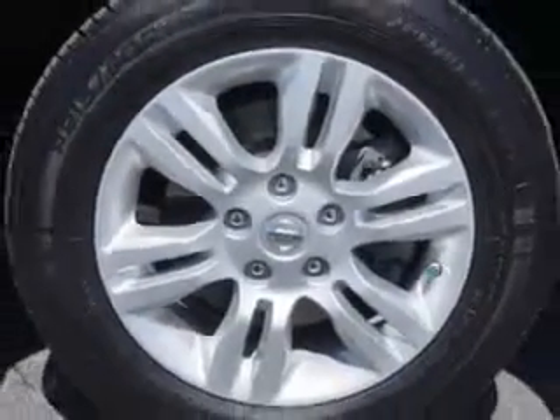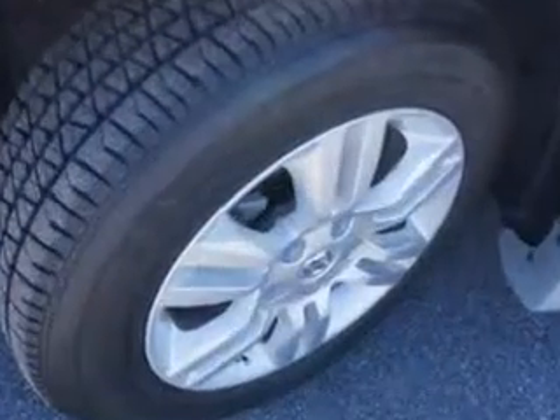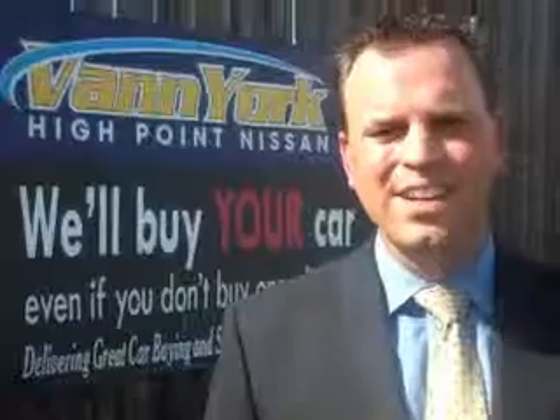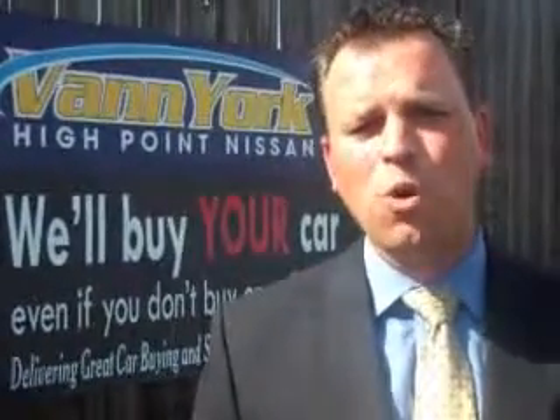Enjoy the drive and have peace of mind in this 2010 Nissan Altima. See us at Van York's High Point Nissan today. Come by and work with our internet department or see me personally, Trey Powell, at Van York's High Point Nissan — we want to earn your business.